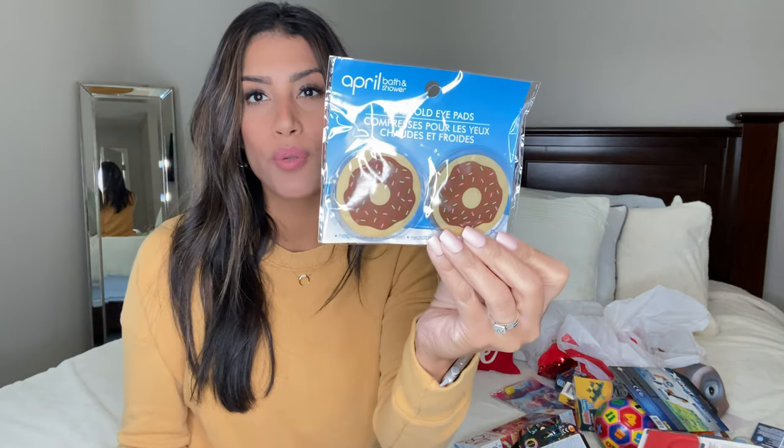Next are these little hot/cold eye pads from Dollar Tree. My son has recently been into putting cucumber slices over his eyes and lying down to relax, so I thought this would be perfect for him. I can keep them in the refrigerator and he can put them over his eyes — they're shaped like little donuts.